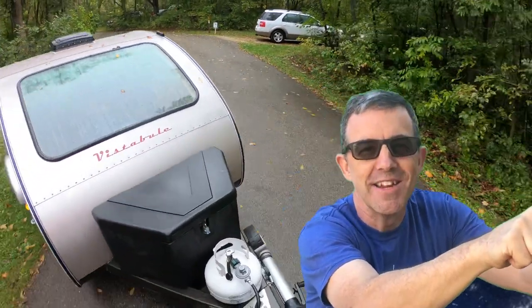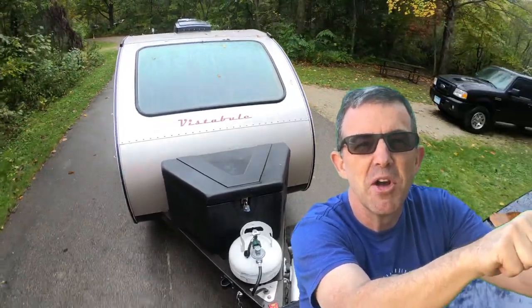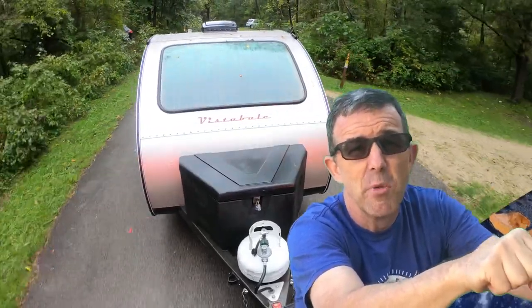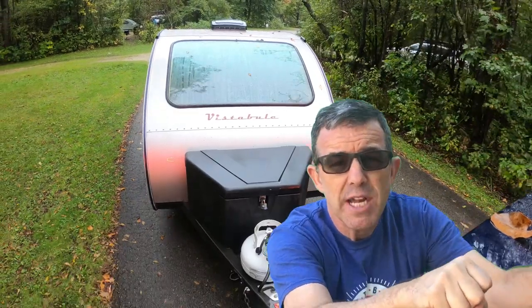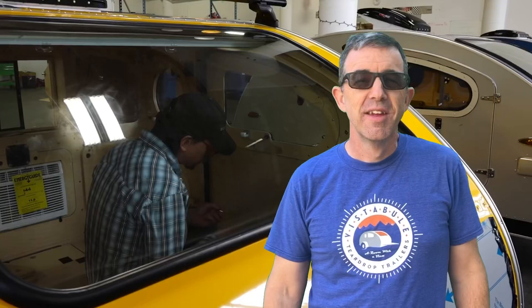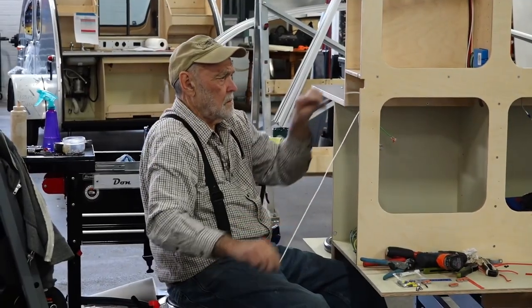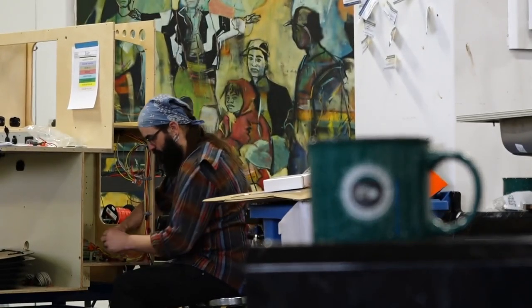Hey Vistapuleers, Steve McClellan here. I wanted to get inside that mind a little bit. Bert Taylor has sometimes been called the Steve Jobs of teardrops, because Steve Jobs famously had a story where he polished both the inside and the outside of the aluminum cases on his first iPhones, even though nobody was ever going to see the inside of the case. If you remove a piece of wood from the inside of a Vistapule, like this one I'm standing in front of, you'll see that it's finished on the inside and the outside, just like that iPhone case. This is a trait, even a culture, that Bert has instilled in his employees, and it all goes into building this incredible product.